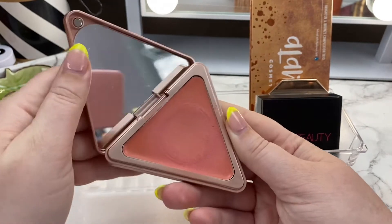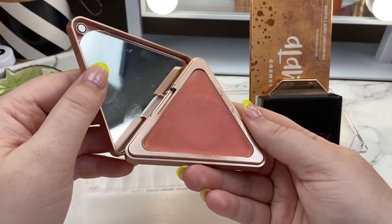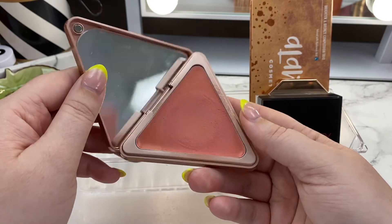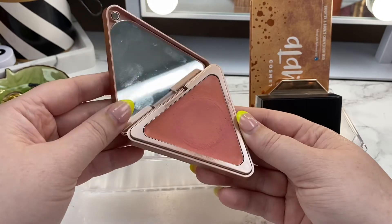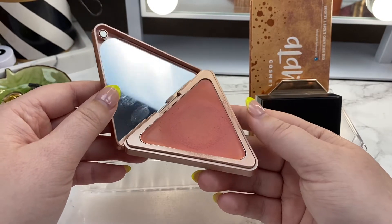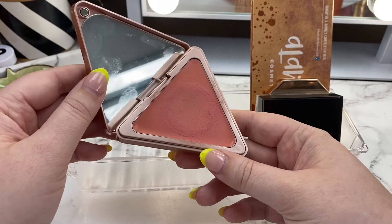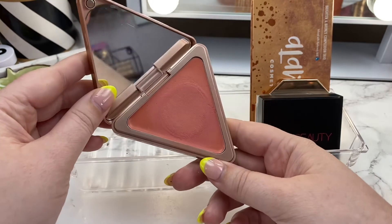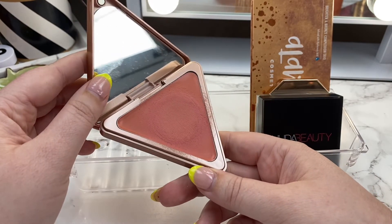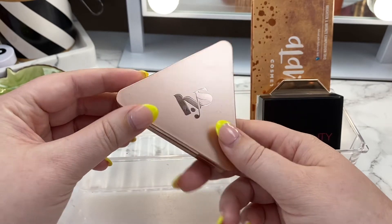The other item I had rotated in was the LYS blush in the shade Kindness. My goal was just to use it — I did use it twice, so I gave it a little bit of love. It's not really one I reach for; it's a little bit brighter and I'm more into neutral blushes. But it is a really nice formula-, lasting-, and blendability-wise. I'm going to go ahead and rotate this out.